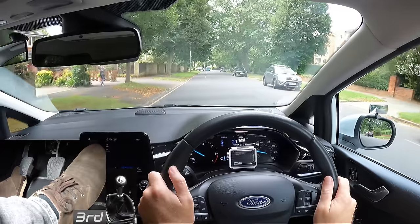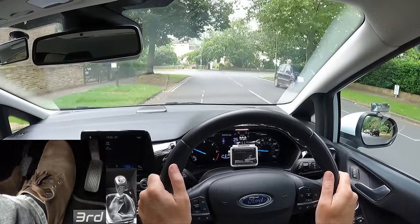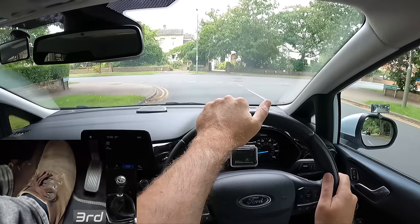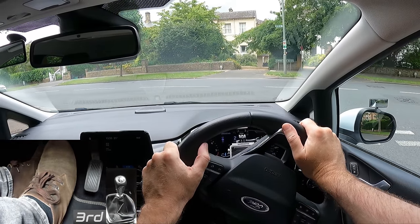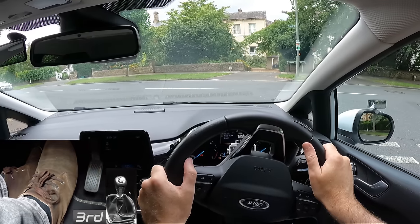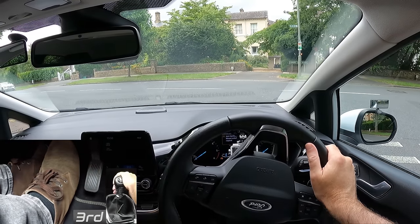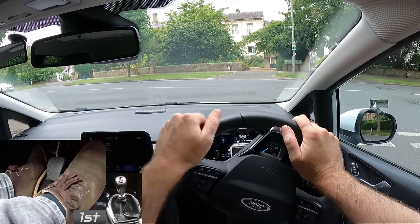Reason for stalling number two: moving off in the wrong gear. I'm in third gear. Unless you're moving off downhill, moving off in any gear other than first is normally going to result in a stall. Don't forget to change to first gear before moving off again.